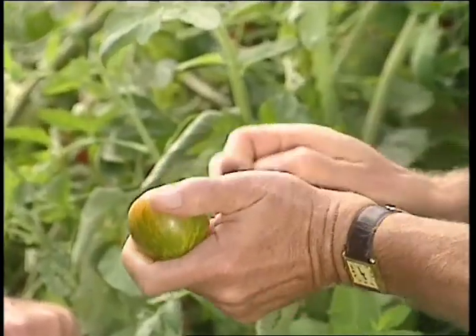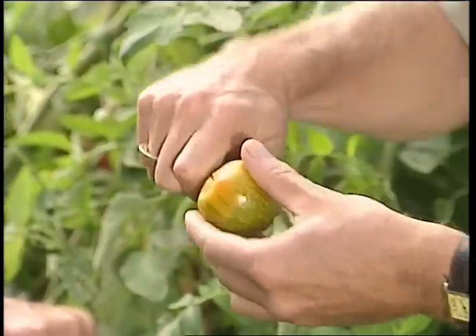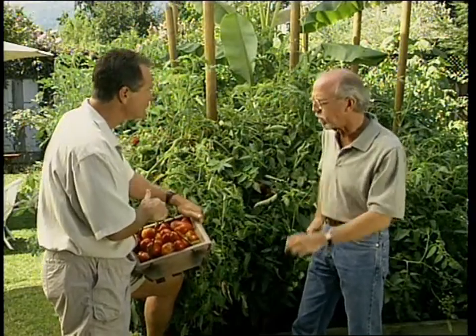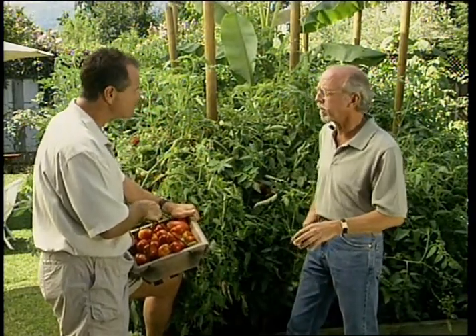That's my favorite — the Tigerella. It's great. And I really like this Green Zebra because it is, in fact, green on the inside. Kind of unusual. Great tomato. Unusual flavor too — mild.